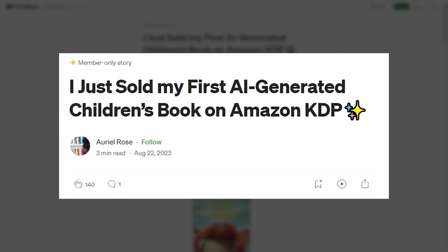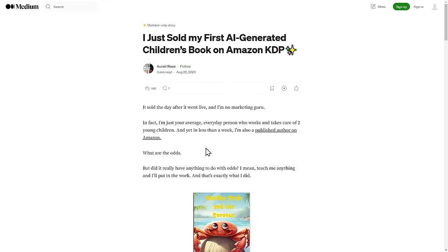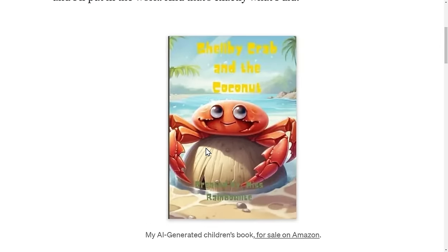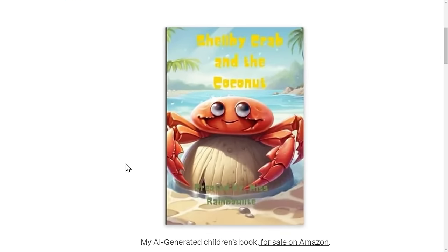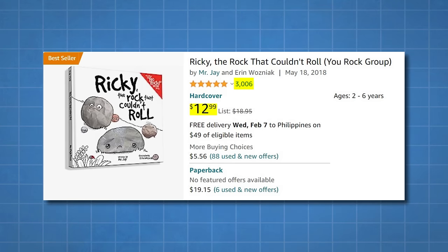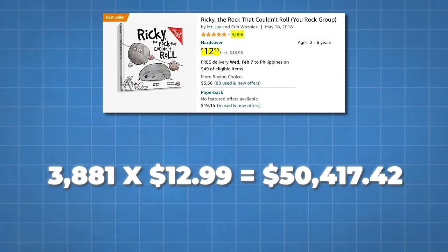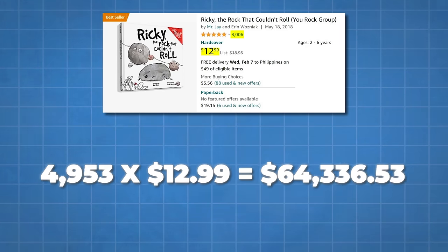There's an article called 'I Just Sold My First AI-Generated Children's Book on Amazon KDP' — it sold the day after it went live, and the author says they're no marketing guru. One book got 3,000 reviews and sold for $13 — that's $39,000 in sales for a single storybook. And keep in mind not everyone who buys leaves a review, so probably only one in five buyers review, meaning it likely made a lot more money than that.